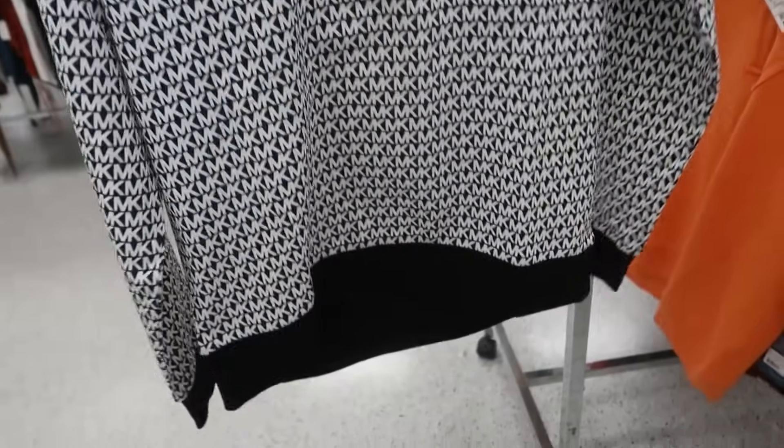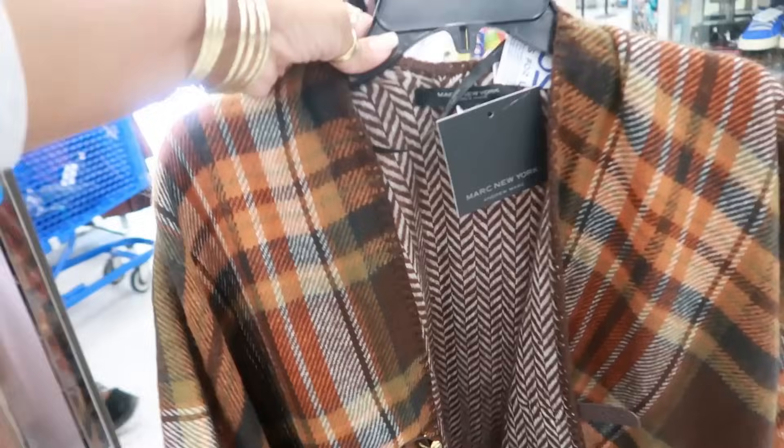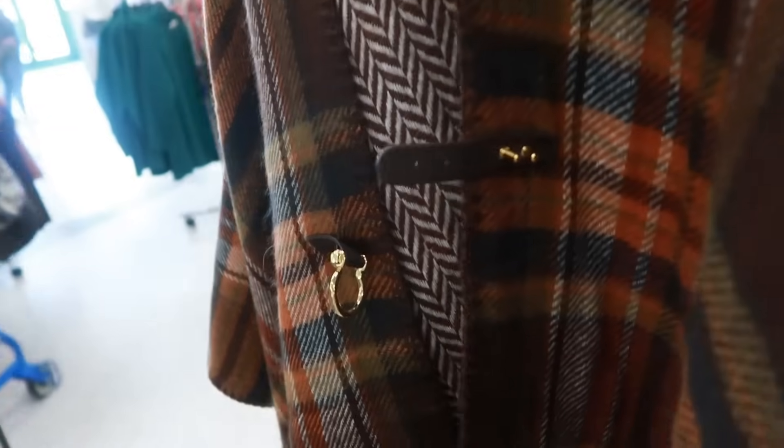$30 for this Michael Kors top. Mark New York, this is $22 — that is not bad. So pretty. I love how you can close it like that with a little hook and two buttons. This is really pretty.